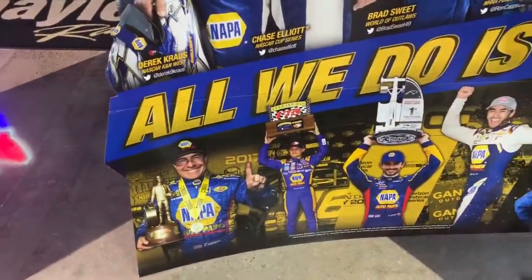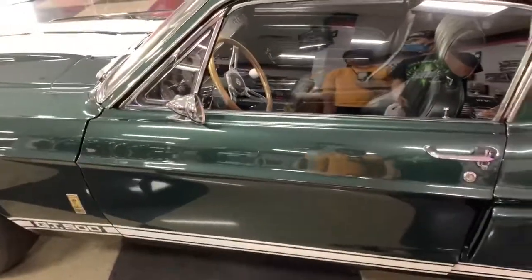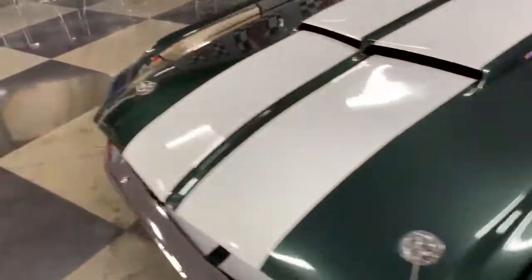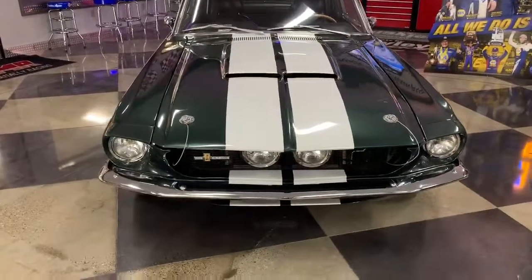Look at that - all these guys have talent. Mom, what year is this car, do you think? I think it's a '67. Yeah, I think this is a 1967 folks.